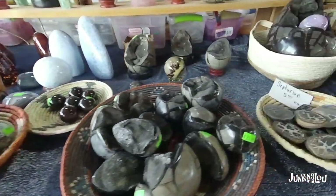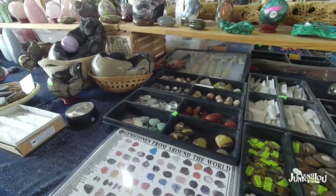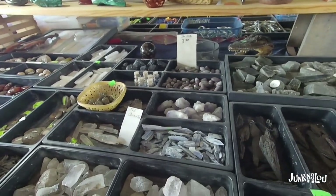Here's a booth with all different kinds of rocks, fossils, and semi-precious stones. I bought an amethyst pendant here that was very nice.